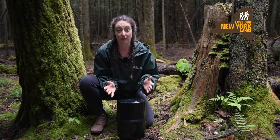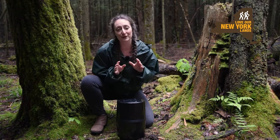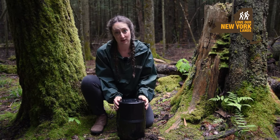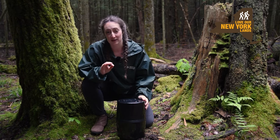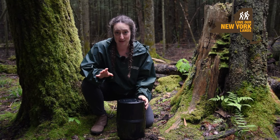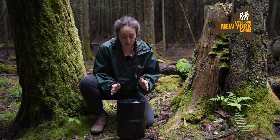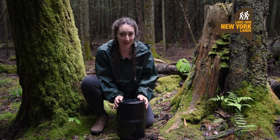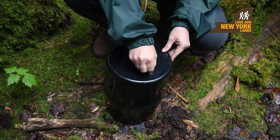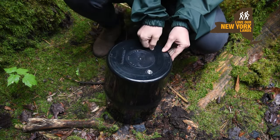The trick to using a bear can effectively is to store absolutely everything with a scent in the can, including trash and toiletries. Many animals have extremely sensitive noses, including bears, and they can sense even the most subtle scents from a great distance. So make sure you store absolutely everything with a scent in the can. Replace and lock the lid whenever you are not using the canister, and store your canister on level ground in an area that won't be obvious to a passing bear.